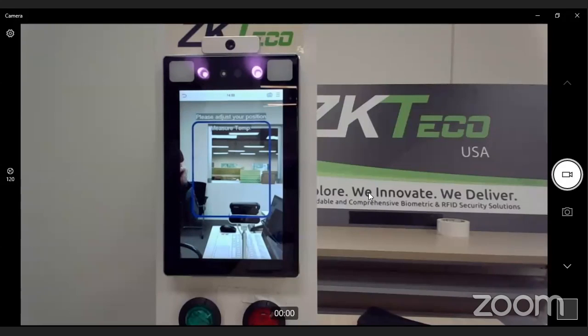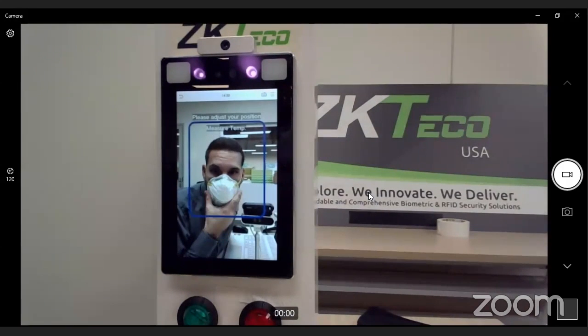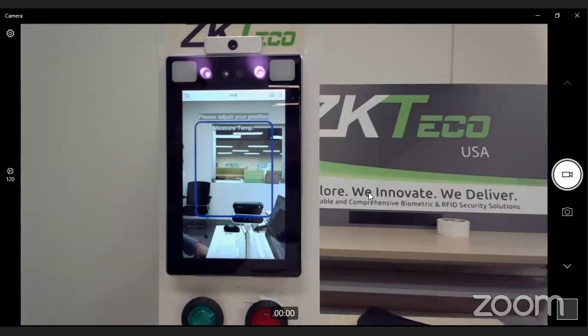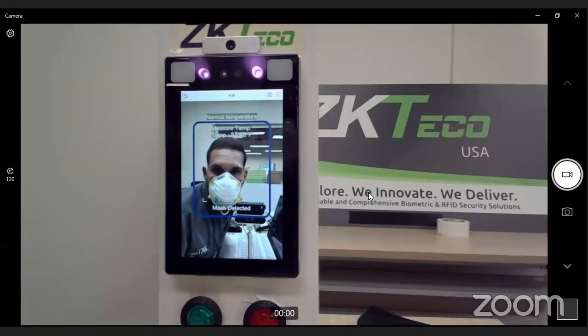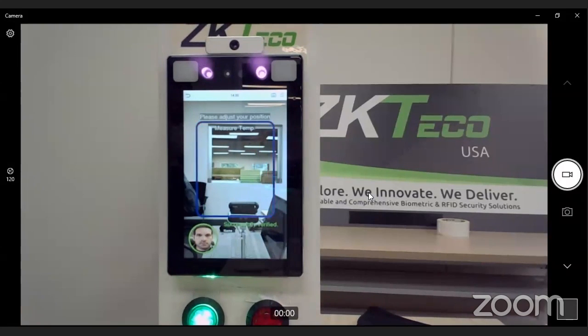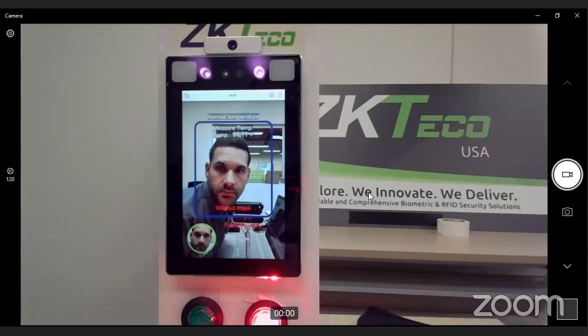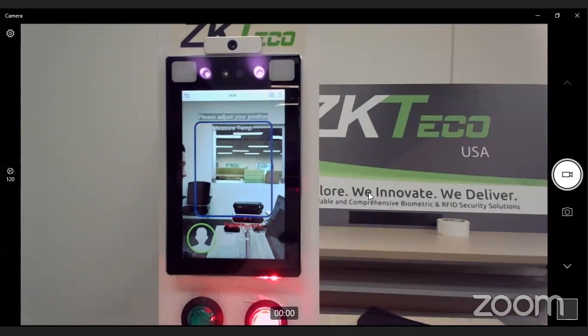I'll put on my mask and present myself to the reader. As you can see, it detects I'm wearing my N95 mask. It shows my mask is detected, verifies my face by adjusting its algorithm to include the mask, and my temperature is below the threshold so it grants me access. Now let's see what happens if I present without a mask. Even though my temperature was below threshold and it verified my face, I wasn't wearing my mask, so it denied me access.